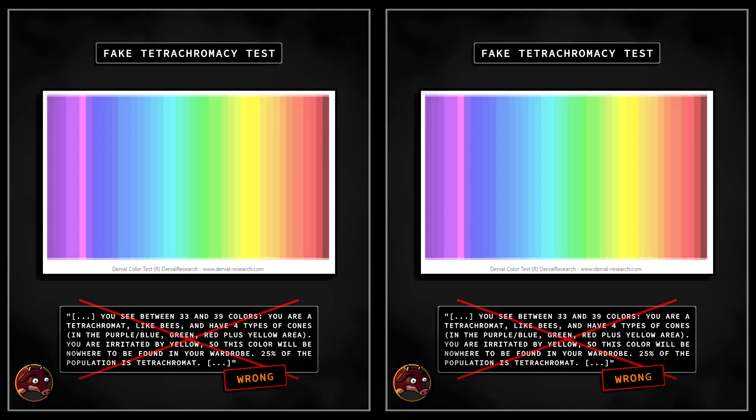Without re-engineering the entire digital framework, any claim to diagnose retinal tetrachromacy online remains at best a delusion of enhanced color vision, misleading unwary people into the false belief that their color vision is somehow special, when it's really just normal.